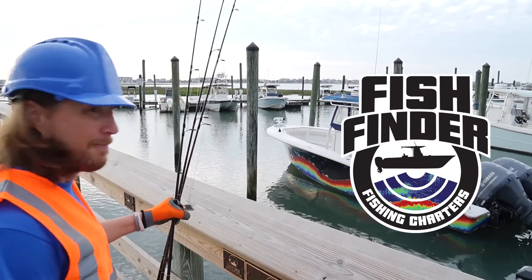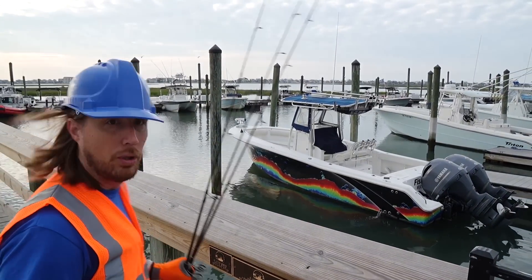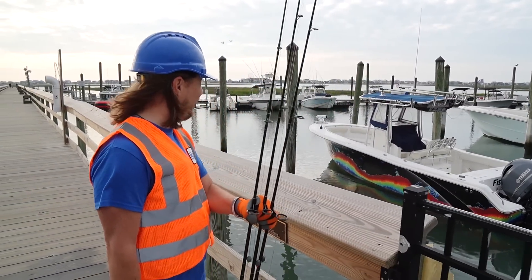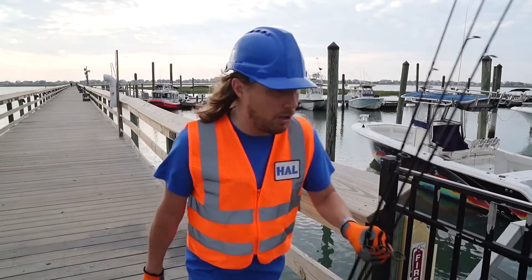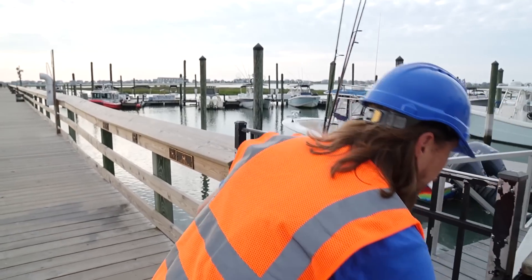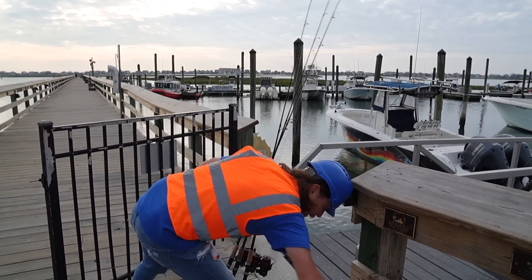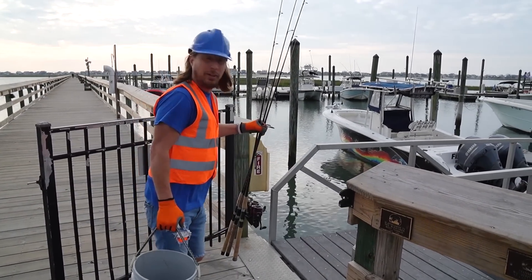Look, there's the boat! You know what they call their boat? The Fish Finder. Well, we've got to go get it all set up. So let's open up this gate, get down on the dock, and hop on board. Come on, let's go!